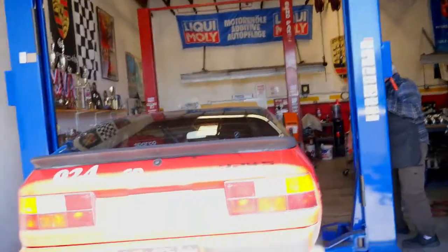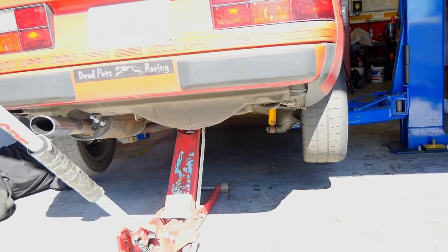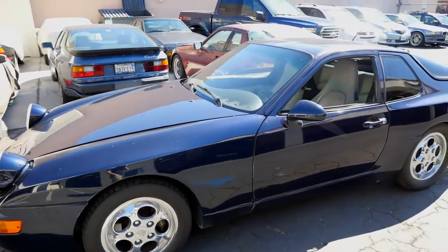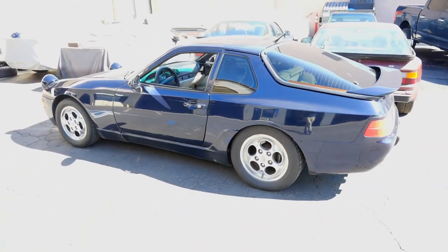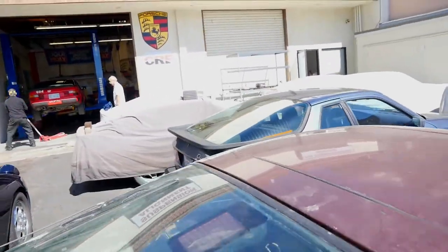Now we're over here at the shop getting the car checked out — the new owner, let's go meet him. We're here at Camo Racing Enterprises getting it up on the lift. You look pretty good on your side, John. Look at some of the other cool stuff they've got over here — look at this 968 coupe, beautiful. And there's a nice little 944 turbo as well.